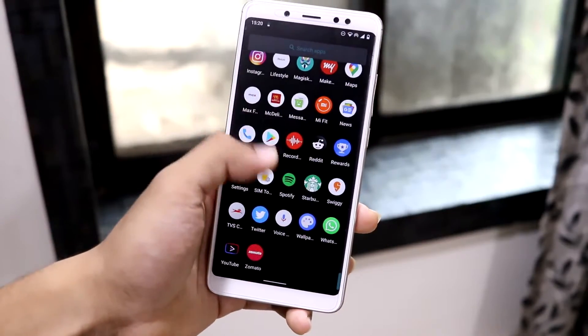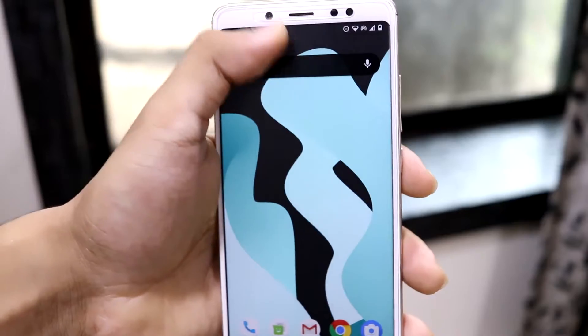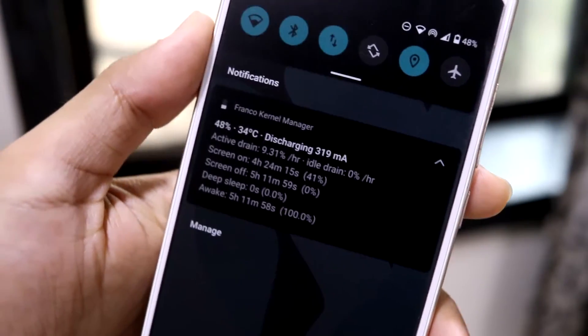You can flash any GApps package on your own — I'll post a link in the description. The battery backup is amazing; idle drain is zero percent. I've been using it for casual tasks and haven't gamed yet.